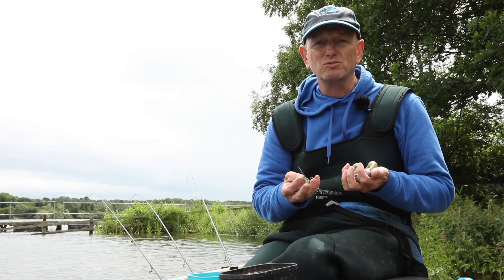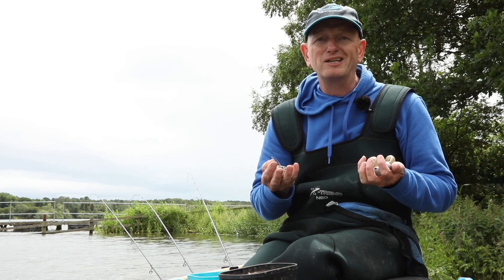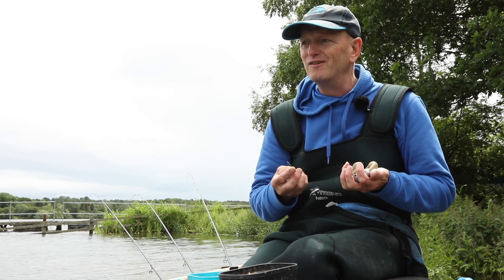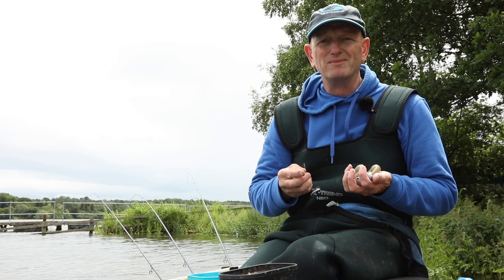A good example for me was a couple of years ago when I won Feeder Masters down at Bow Beach. Big deep venue, lots of fish there, and one of the problems is actually getting the fish in your peg. Fish are often off at the bottom so you've got to try and get them down.